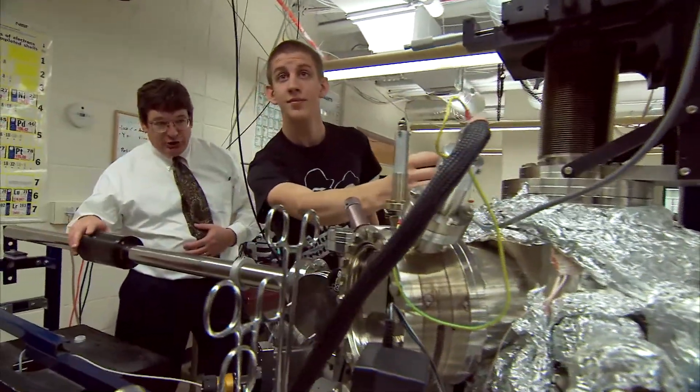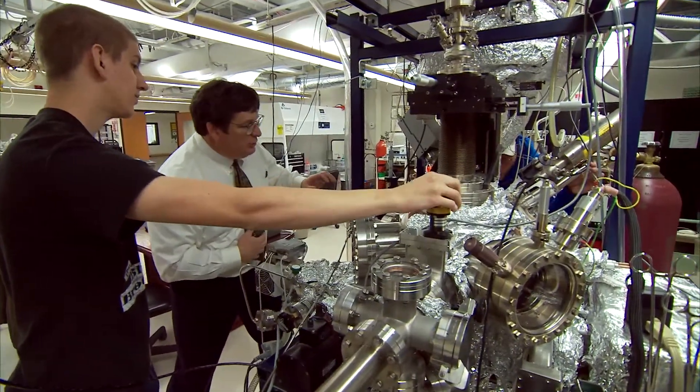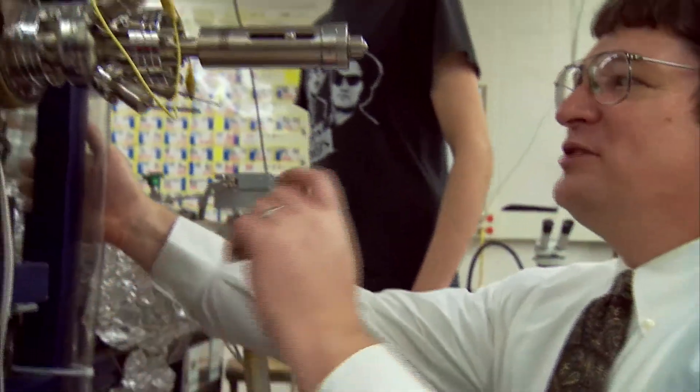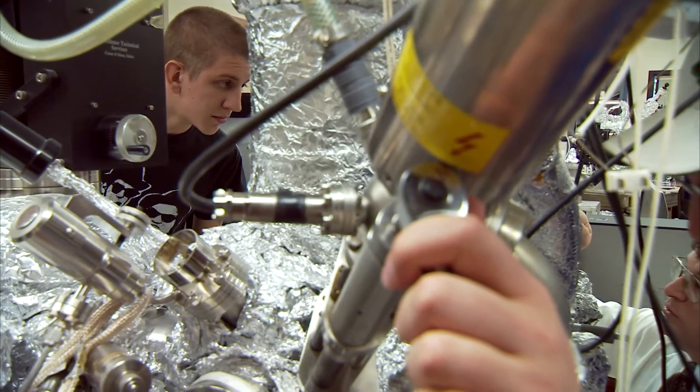We are a liberal arts institution and don't have an engineering program, and that makes a material science major at an institution like UW-Eau Claire unusual. As a result of that, it's a very student-focused educational structure. Students spend a lot of time using high-end instrumentation. I think that prepares them well for their next step, whether that's going on in industry or going on to graduate school.